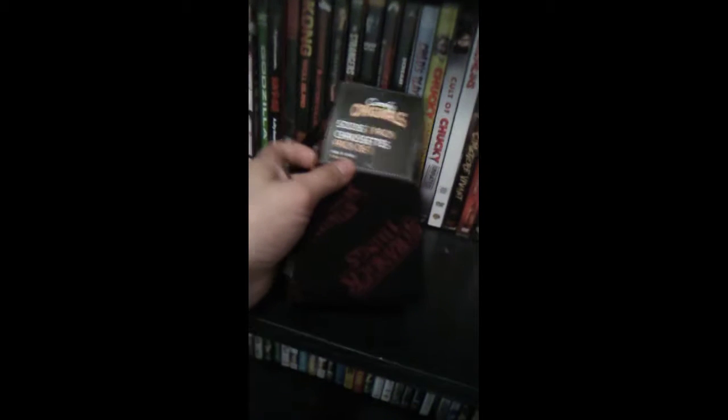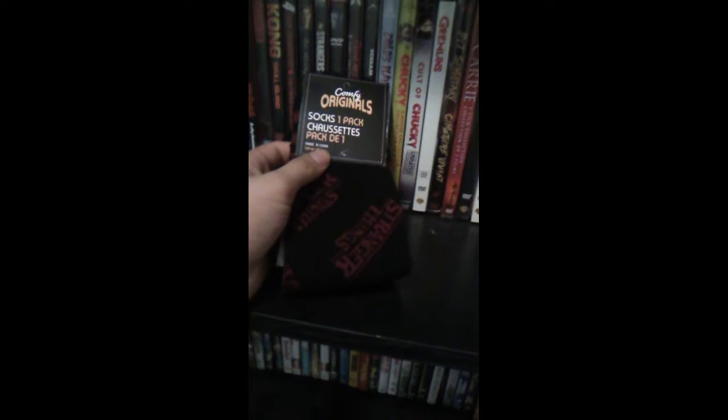But we're here to talk about these new socks, so I'll get them out of the plastic and we'll take a better look at them. Here's the full extent of the sock. As you can see, it's just the basic Stranger Things logo, as you can see right here.